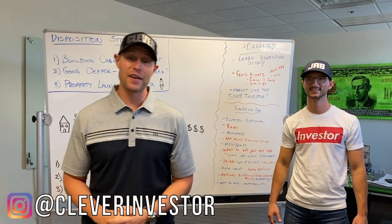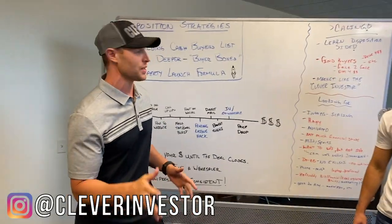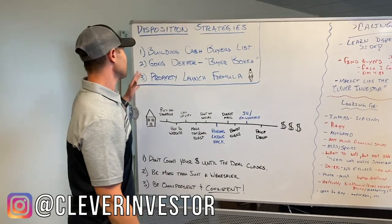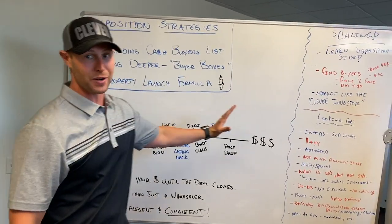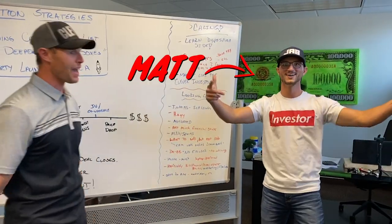Hey guys, what's going on? Cody Smart with The Clever Investor back again, and in today's training video, we're going to be going over something super cool that I think is going to help make you a lot of money, which is the way we dispo properties. I'm not alone — I have our disposition manager with us. We also have super student Brandon.